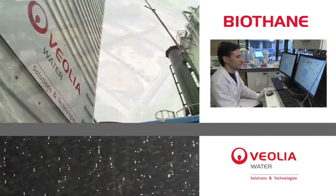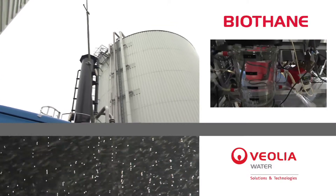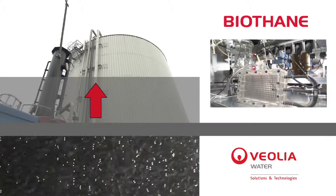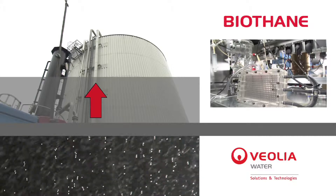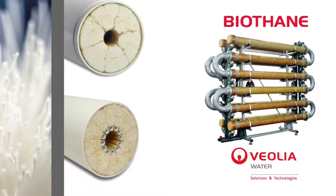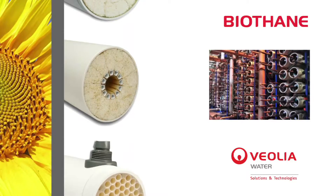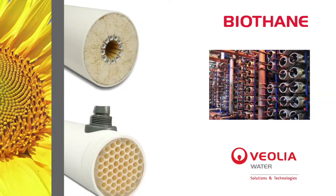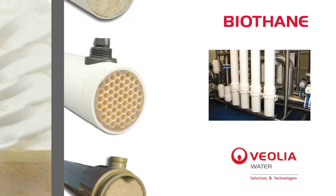Memthane is the purest anaerobic solution, achieving removal rates of more than 99% while limiting the required reactor volume. Memthane can also be used for waste waters from biodiesel and biohydrogen production, but also streams containing fats, oil and grease, for instance from ice cream production.